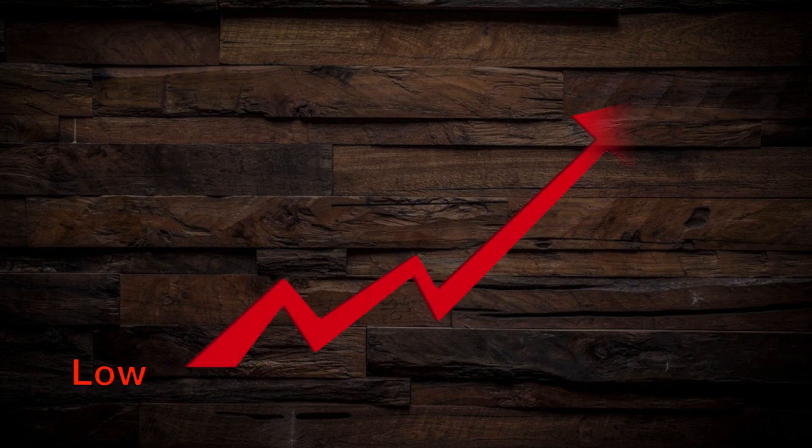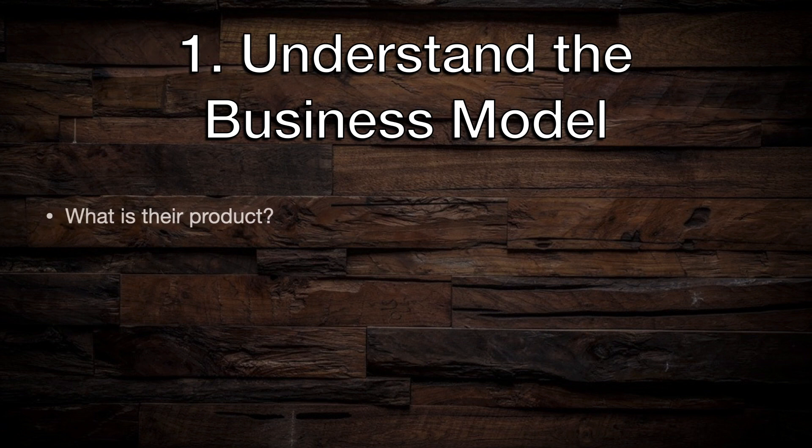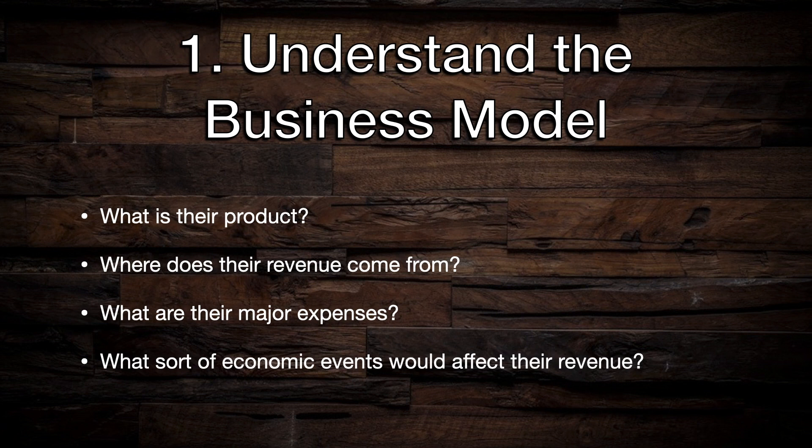To make money on a stock, you need to buy low and sell high. Dividends can also help increase your returns over time, but the main driver of profit is often increases in valuation. But when you are shopping for stocks, how do you know which companies are likely to be profitable and whether you are buying at a good price or a bad price? To be a wise investor, you need to develop at least a rudimentary understanding of how a company operates — not just what their product is, but how they monetize that product and what sorts of changes in the economic environment might affect their revenue or expenses.